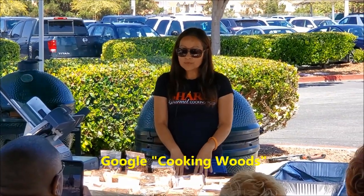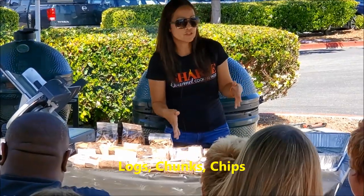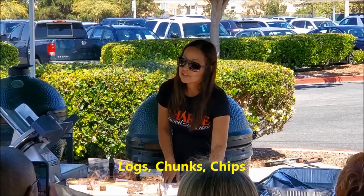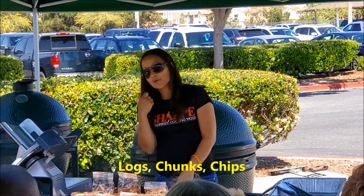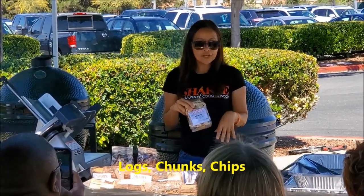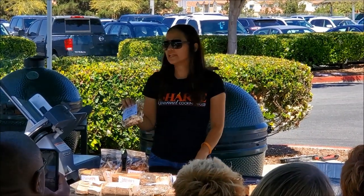There are different types: logs, chunks, and chips. The white bags here are full logs, which are going to be too big for a Big Green Egg, but if you have an offset smoker or a similar pit at home, those log bags are definitely what you want. If you're using a gas grill or a small smoker box, then go with chips. Whenever you use chips, make sure you soak them for at least half an hour, drain the water, and then put them in your smoker box — otherwise they'll just ignite and you won't get any flavor.